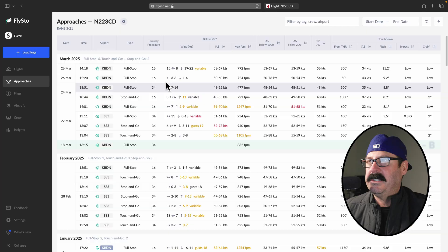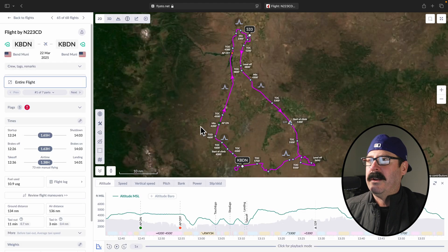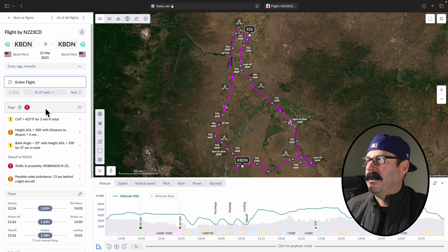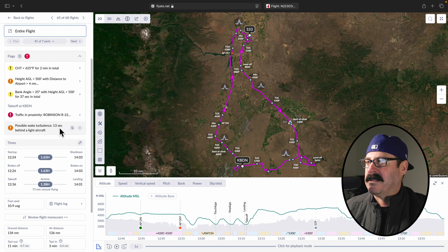You can sort it by just your approaches, and of course sort it by any of this stuff as well. I want to jump into a flight I did recently where I went from Bend up to Madras where they have a grass strip. I did a few bounce and goes. Let's check out the flags — I had CHT greater than 425 for two minutes in total, and some other flags. You're not in a vacuum here — this is going out and searching ADS-B data, and it'll give you a warning if proximity was too close to another aircraft or if you were potentially in their wake turbulence zone. It just does an amazing amount of analysis on that.